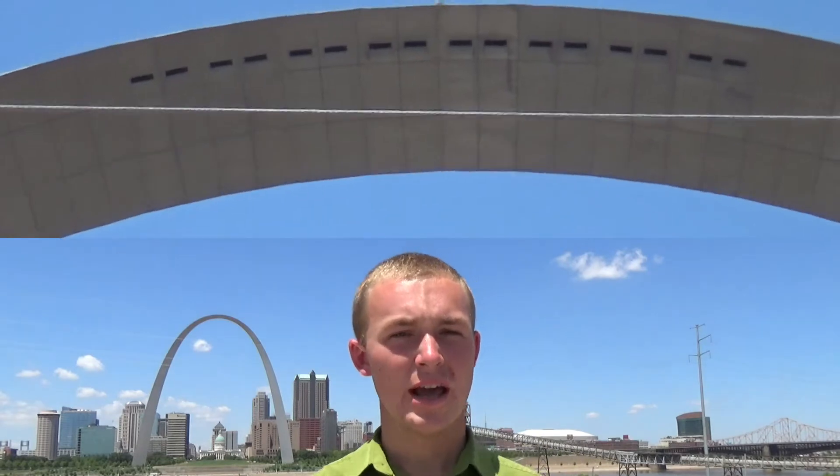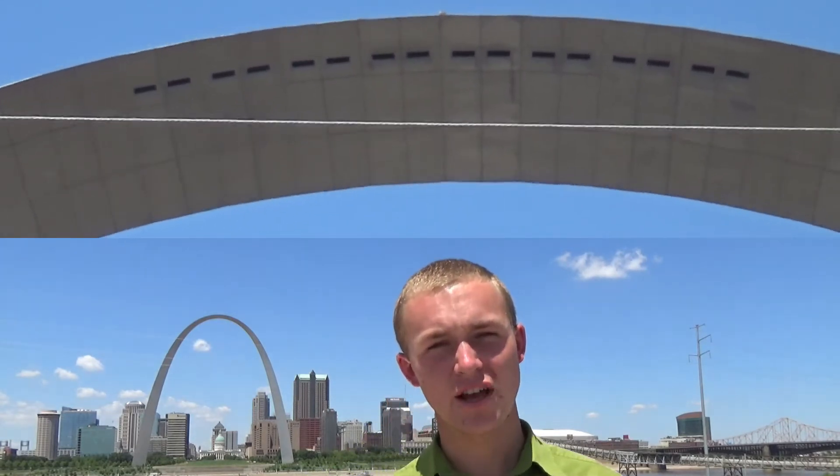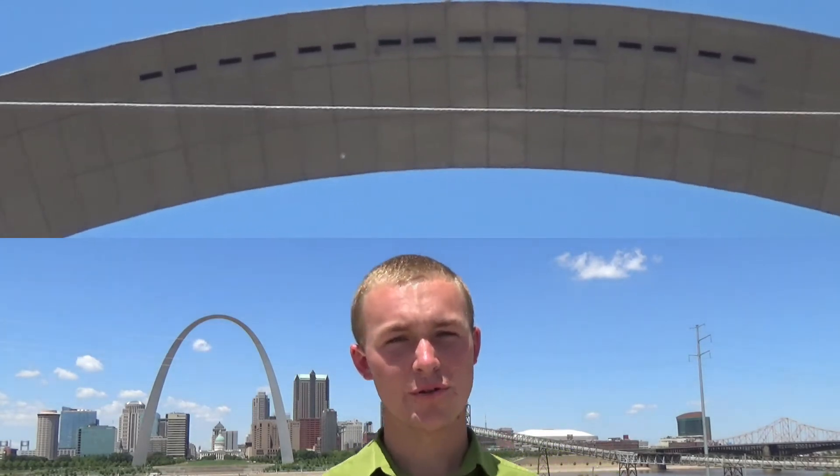Over four million tourists visit the arch each year, with about a million of them going to the top. The top of the arch can hold up to 160 people and it has 16 windows on each side with views up to 30 miles.